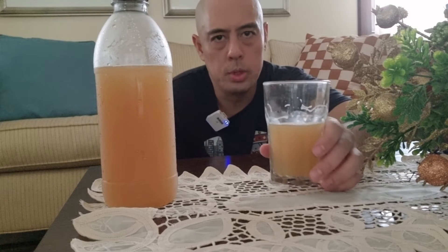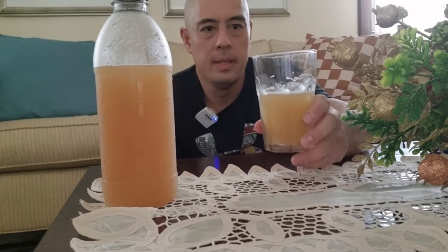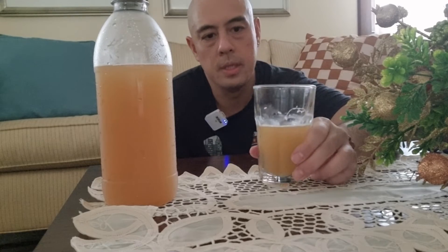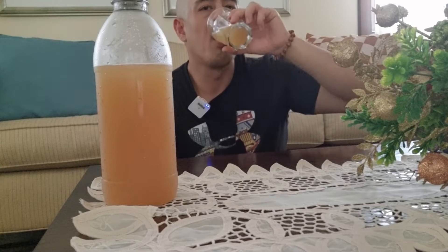It almost has a kind of tropical notes to it, a tropical vibe to this particular drink. I personally pair this with some finger foods, like the other day when I went to the brewery I had some appetizers with this.